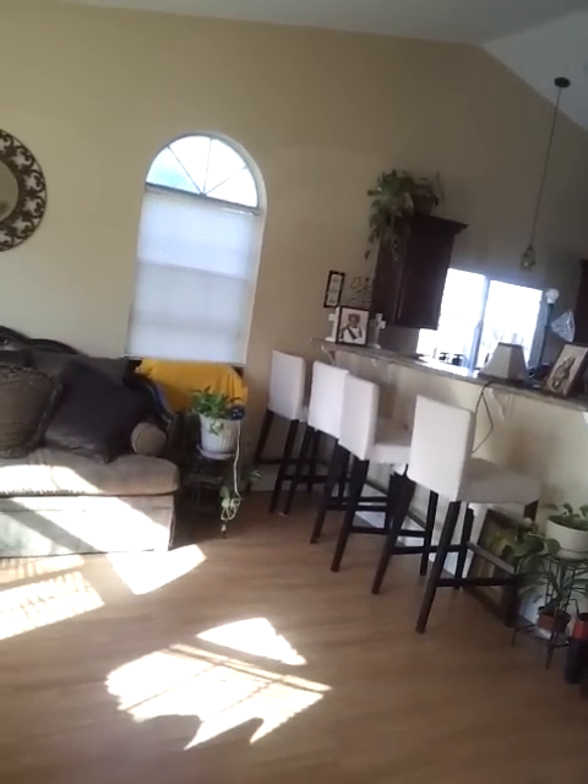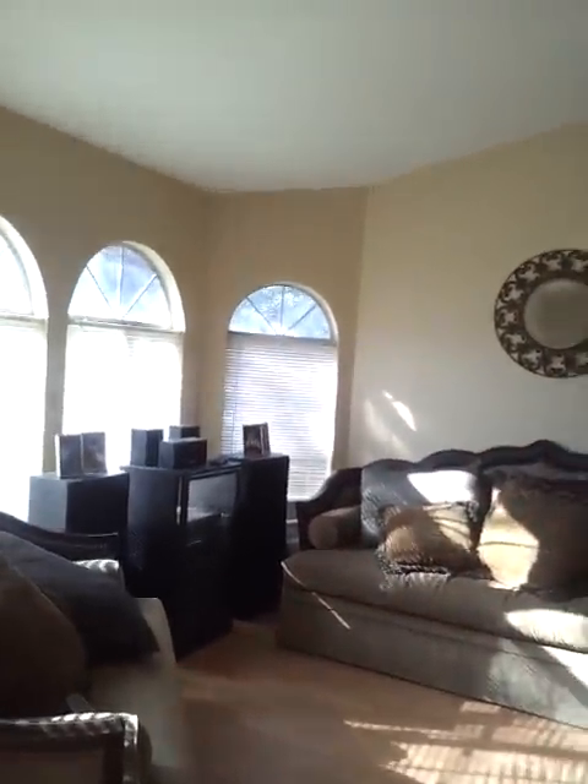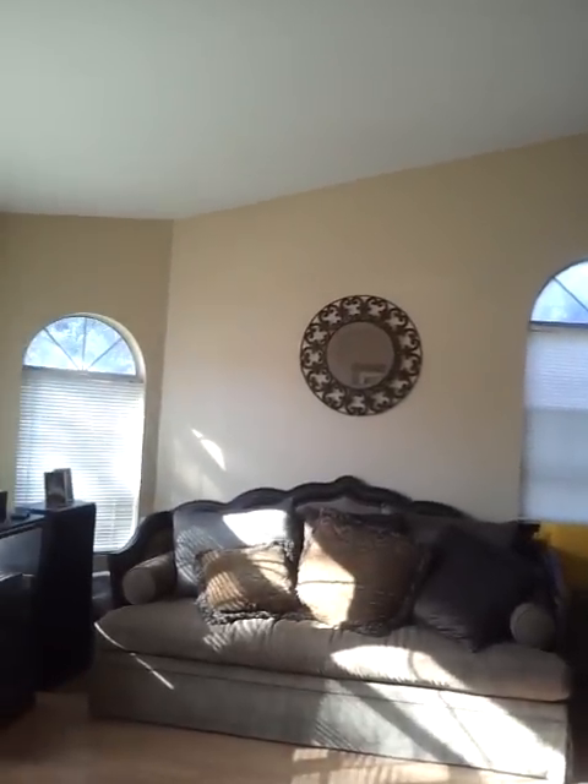What's up YouTube family? I'm going to give you guys a tour of my newly remodeled family room, slash living room, slash kitchen.